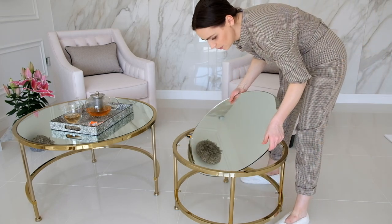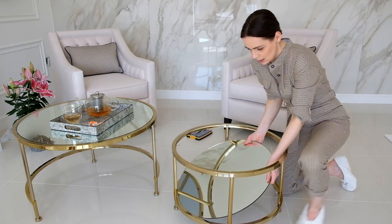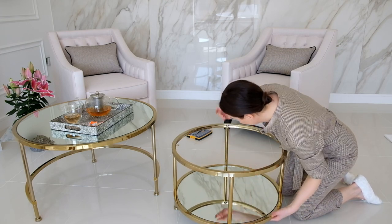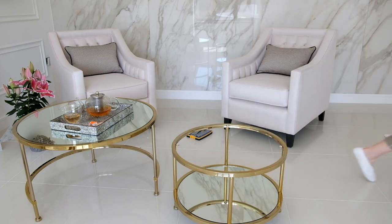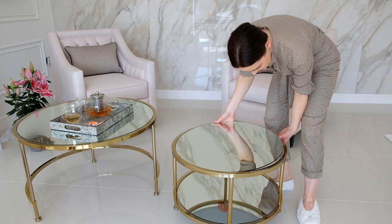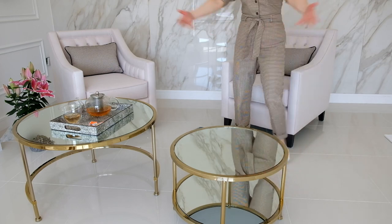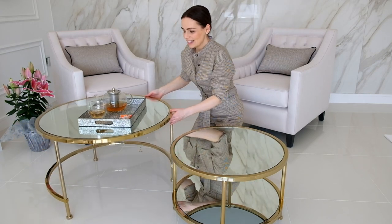This is a big moment — putting it all together. And the final mirror goes up — perfect. Ta-da! We are done! What do you think, guys? The idea of the coffee table is that you can have the two of them together or just separately, so they can be decorated like that on their own.